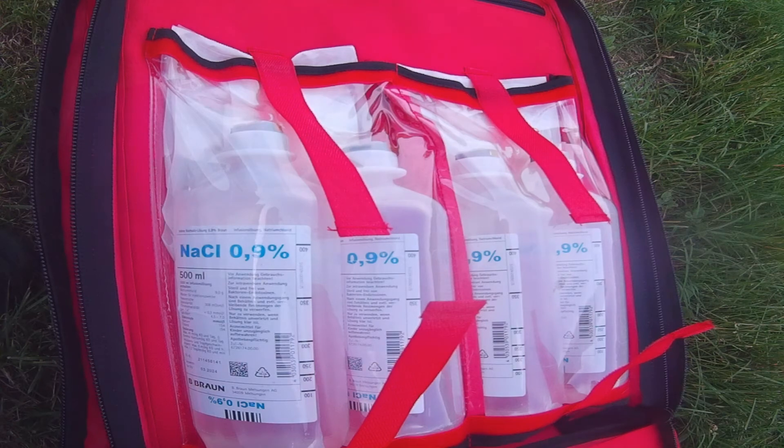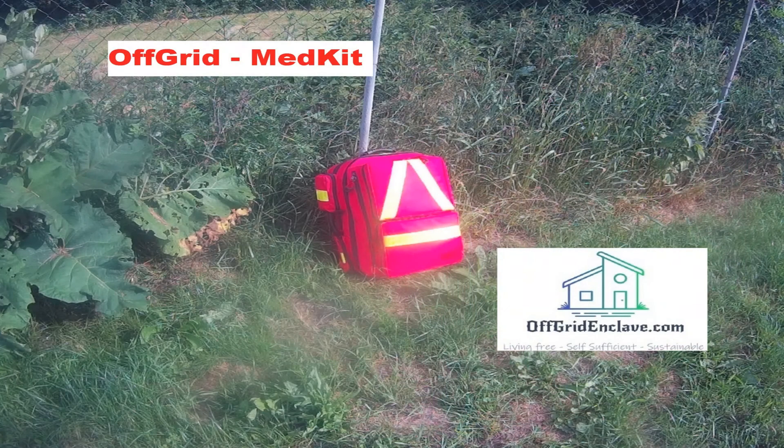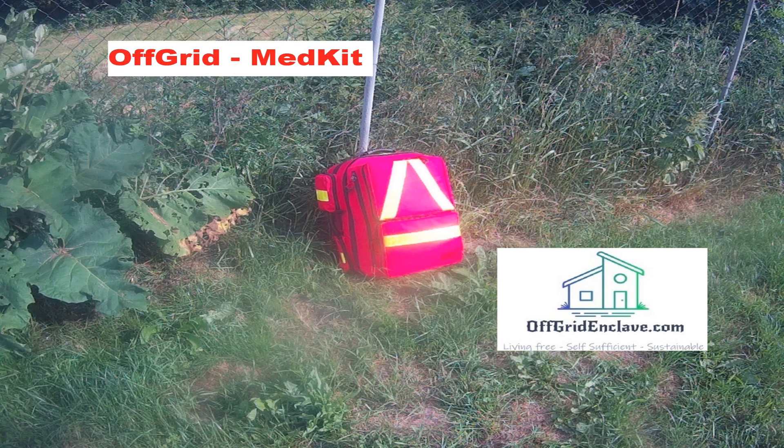Last but not least we have some basic equipment like permanent markers, pens, and a solar rechargeable power bank with a cable to charge mobile phones. Keeping a phone working can be a crucial thing in emergency situations, especially in off-grid environments. Often ambulances or rescue services will need detailed instructions and multiple callbacks to find a remote location.